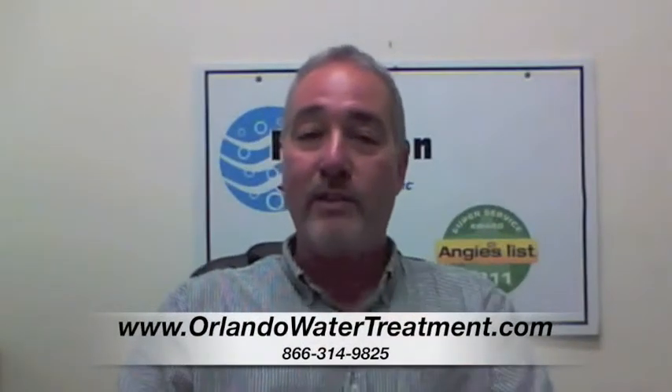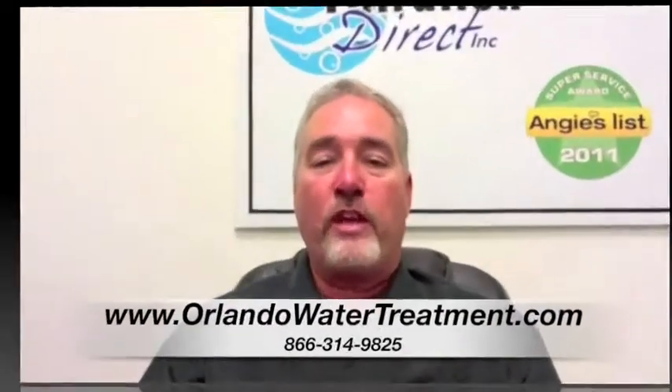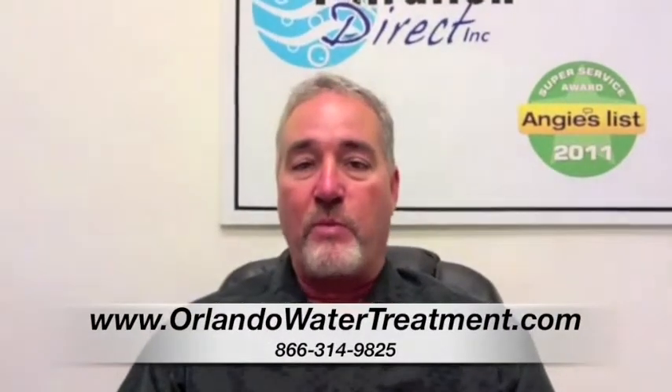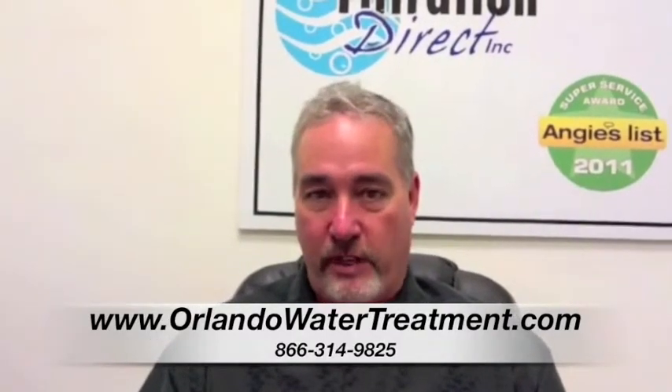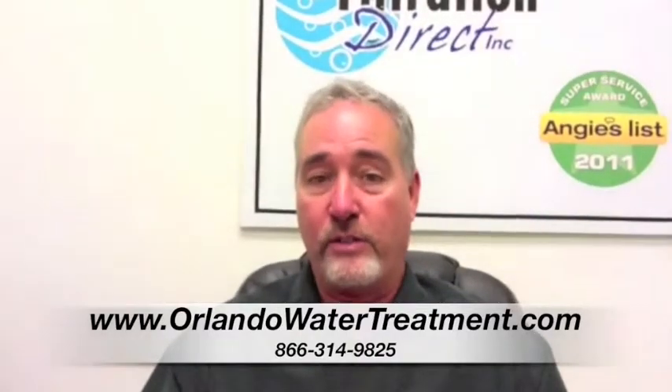If you found this video, you have questions about water treatment in Deleon Springs. When you're looking at water equipment, a lot of times people will say, what's the difference between just an under the sink drinking water system or a whole house system?